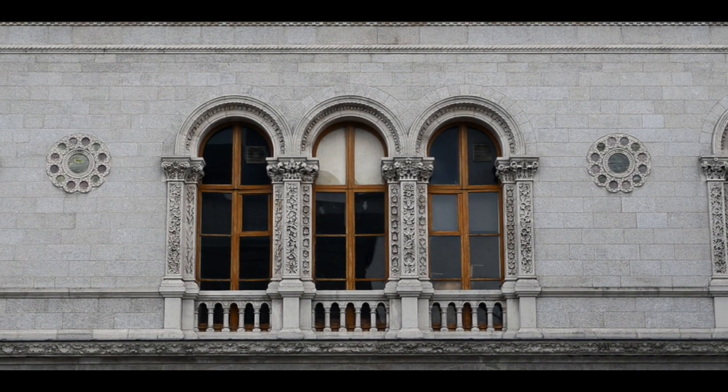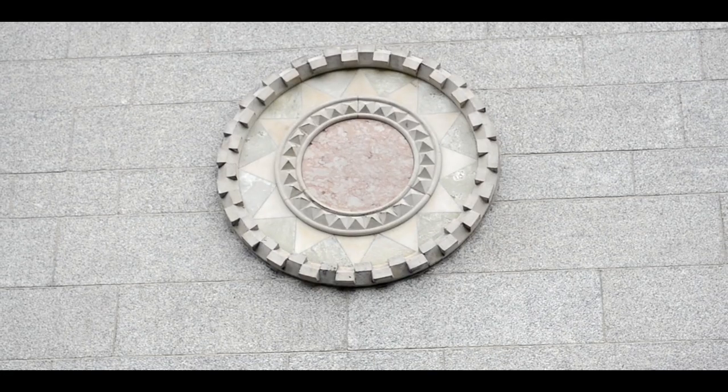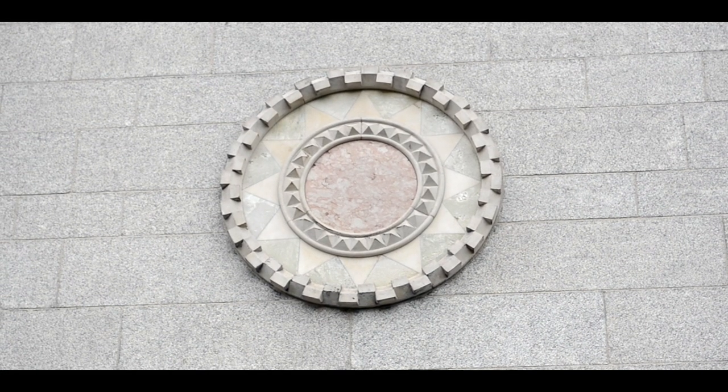In between each section of windows lies a circular plaque, made up of concentric circles, triangles, and indents, containing a marble pattern.